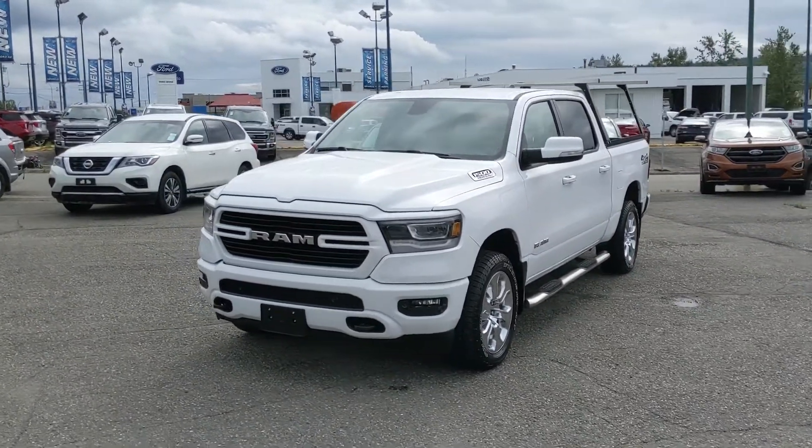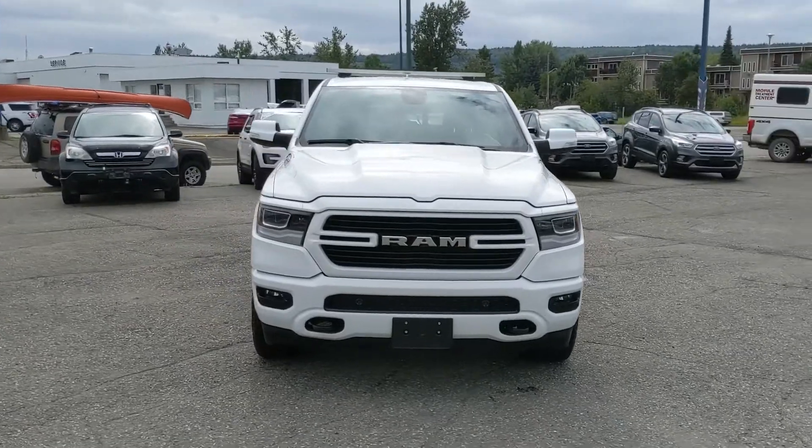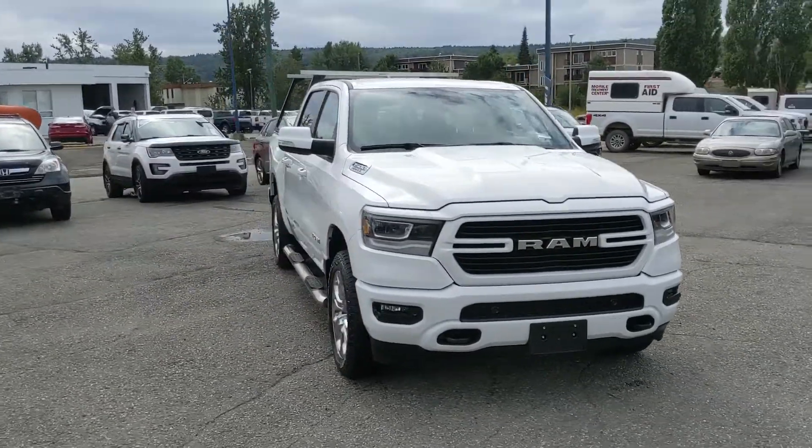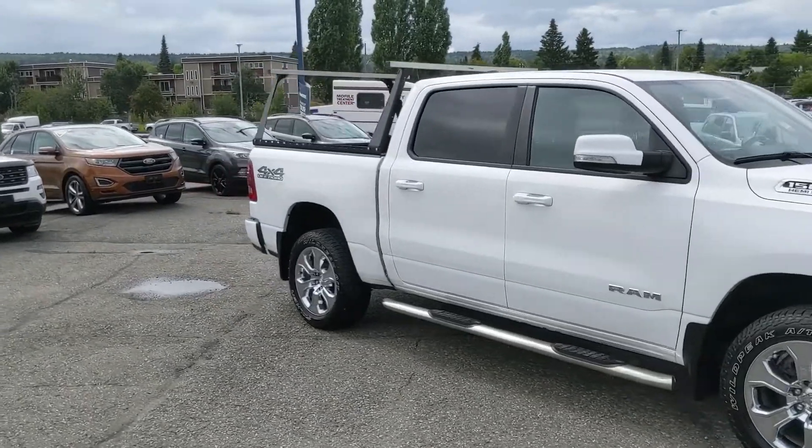Hello, this is Eric at the Prince George Ford Pre-Owned Supercenter and we're taking a look at the 2019 Ram 1500 in a Bighorn trim, powered by a 5.7 liter Hemi V8, providing you with plenty of power for towing, hauling, and 4x4ing.